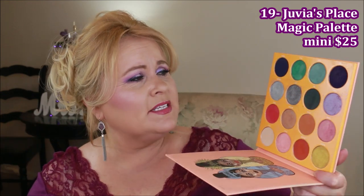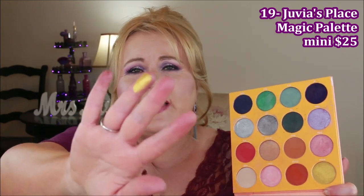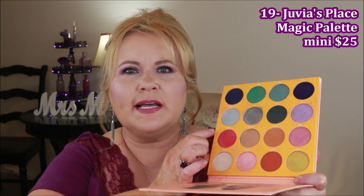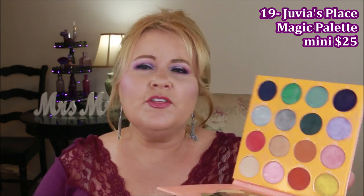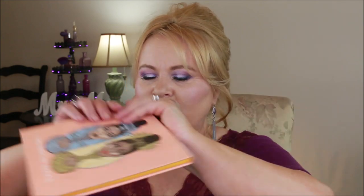Juvia's Place is the love of my life as far as eyeshadow palettes go, and the Magic Palette is the one for me. I love it because of its variety — it runs the gamut of colors. There's only one color I don't use because of my coloring, and that's the yellow. But everything else, even the red that reads more salmon, is stunning. They're so saturated that a tiny bit goes a long way, and they last all day and all night no matter what. I can't say enough good things.